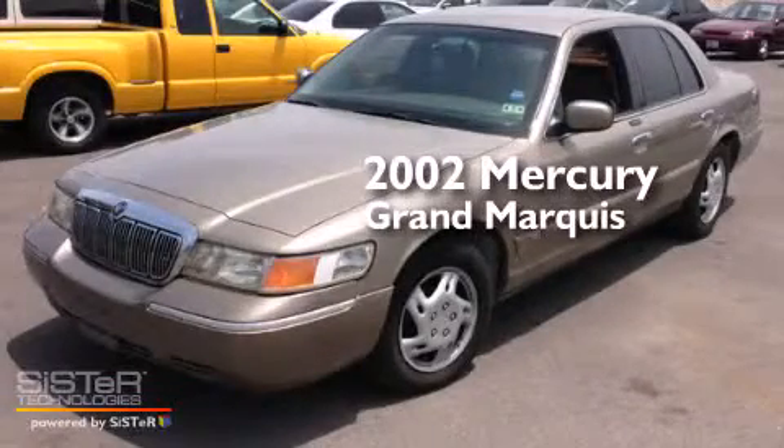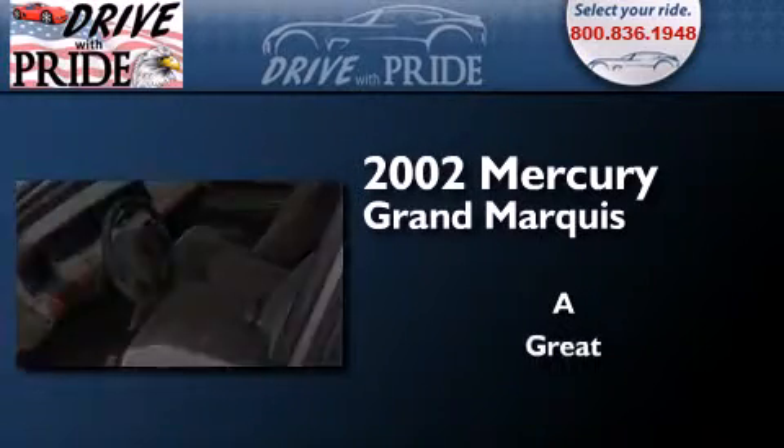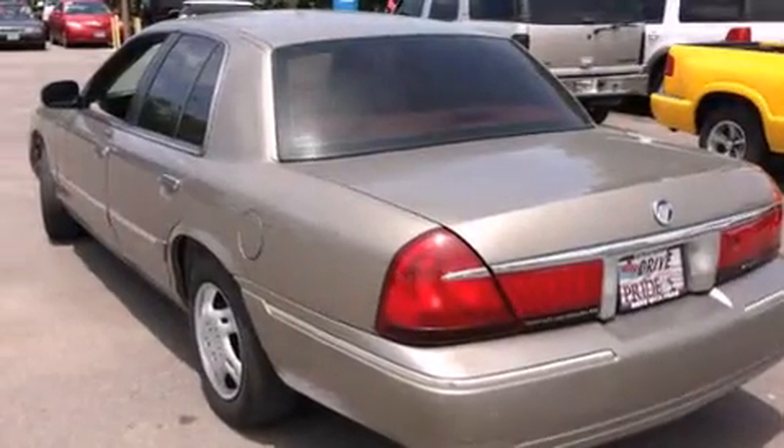This is a 2002 Mercury Grand Marquis. All of the following features are included.